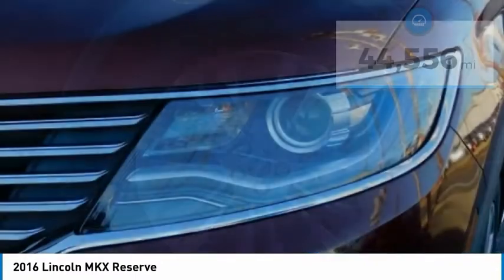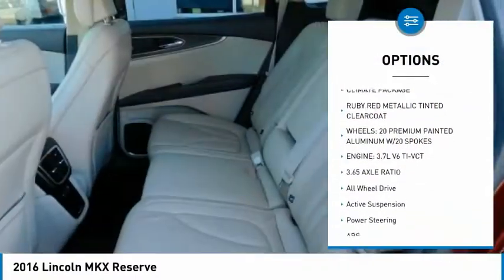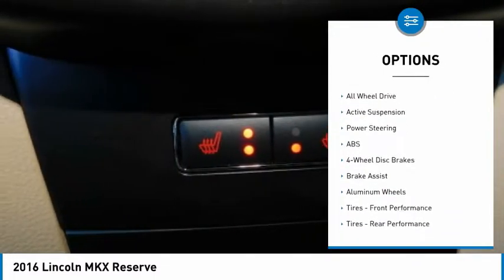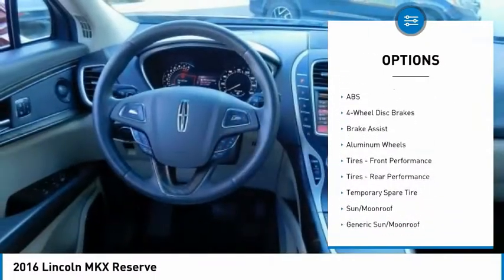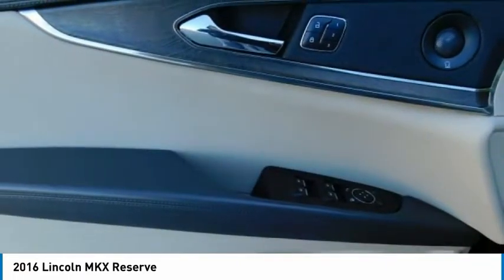Here are some of this vehicle's great options: traction control, power lift gate, steering wheel audio controls, keyless entry, stability control, navigation system, remote engine start, backup camera, all-wheel drive, and power passenger seat.